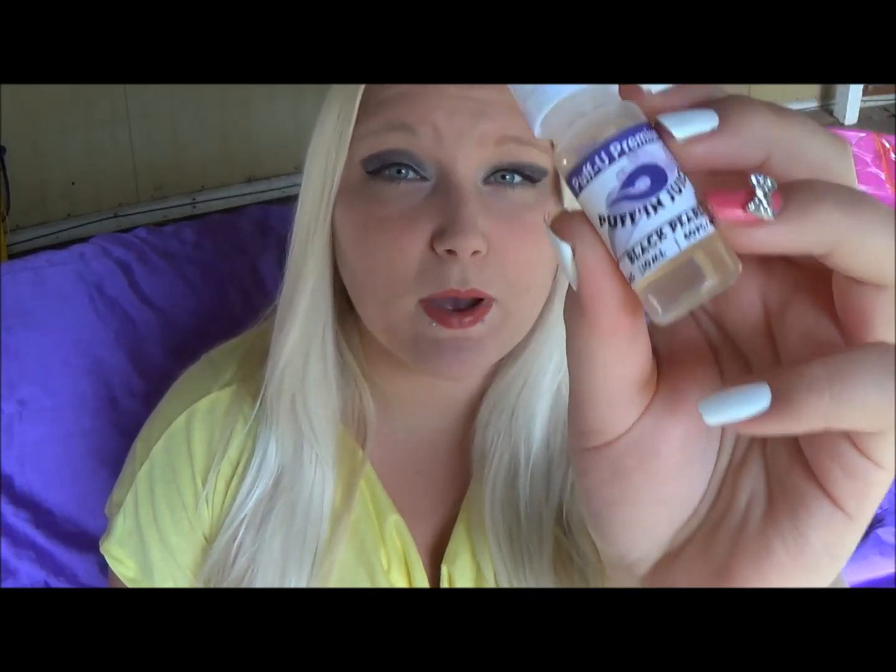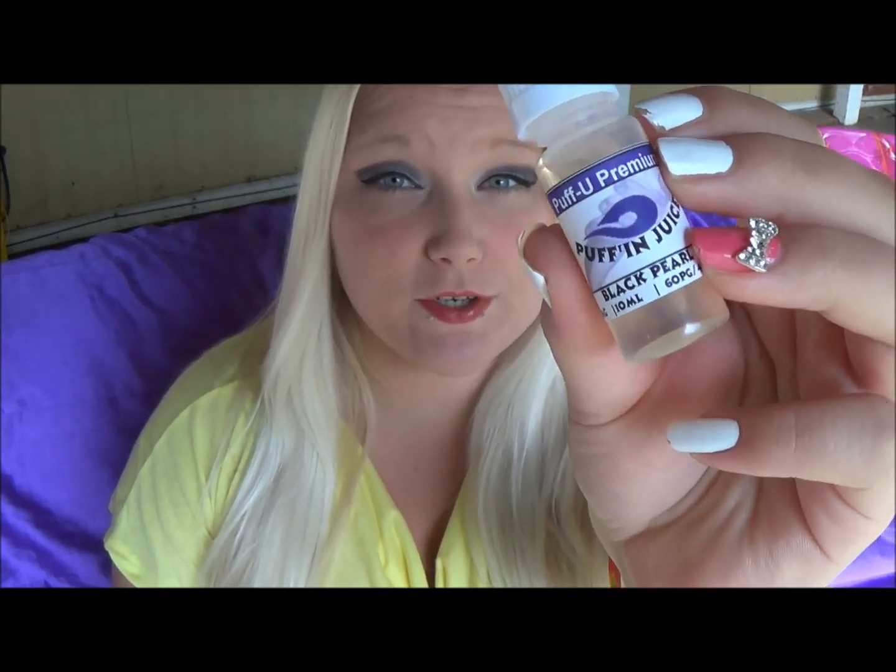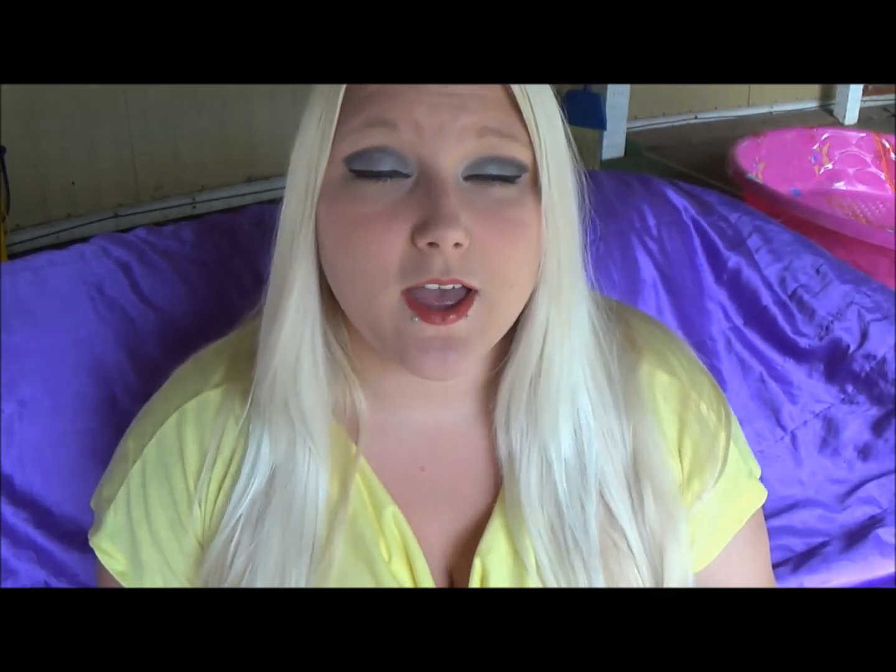My e-liquid of the week: I got this in my sample box and it sounded good when I looked it up, but I wasn't rushing to try it — I should have, because this is so good. This is Puff You Premium Puffin Juice and it is Black Pearl, six milligrams which is my personal preference. I got this 10 milliliter bottle in my sample box.